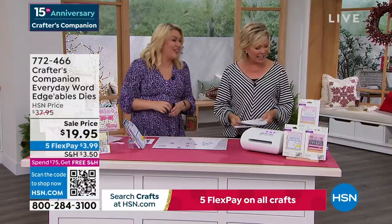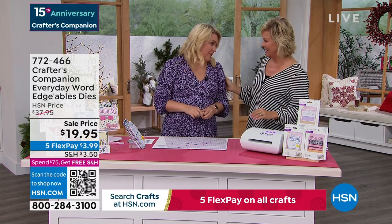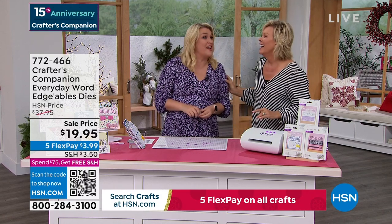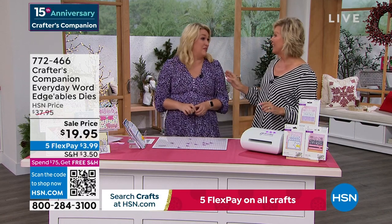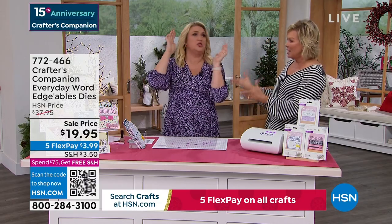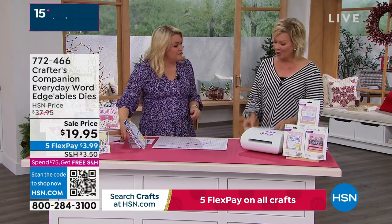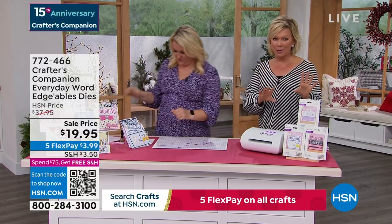15 years ago we launched Sara's line at HSN — Crafters Companion. If you go and search what Sara looked like 15 years ago there are some pictures out there. That was pre-children! We're going to move along into a couple final pieces.